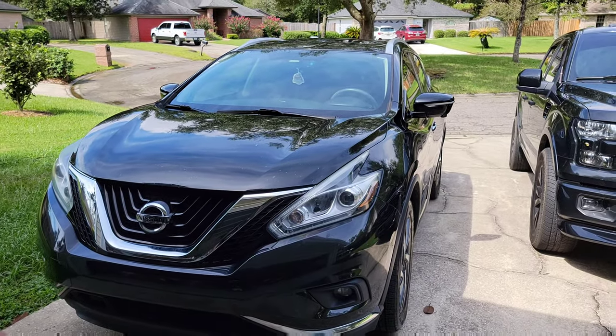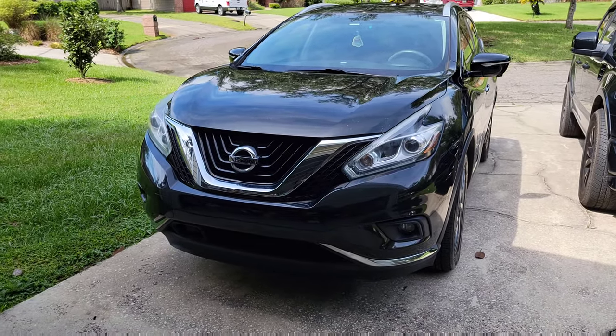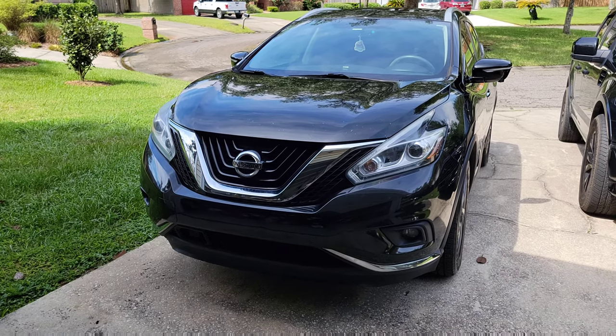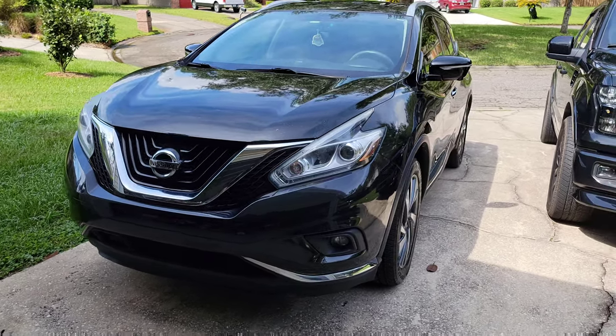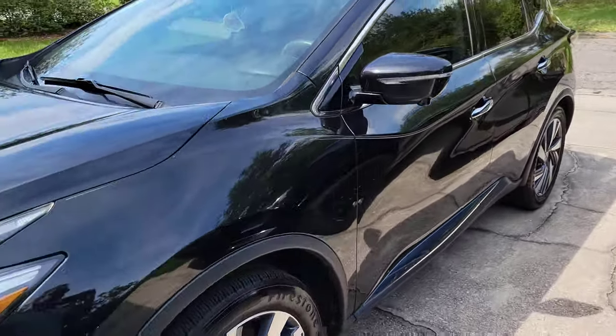The only things I do to this as far as maintenance: I put in a high-flow K&N air filter and I change the oil routinely every 6,000 miles.